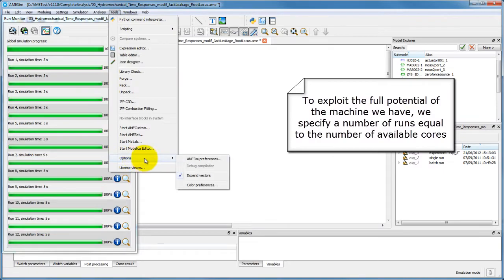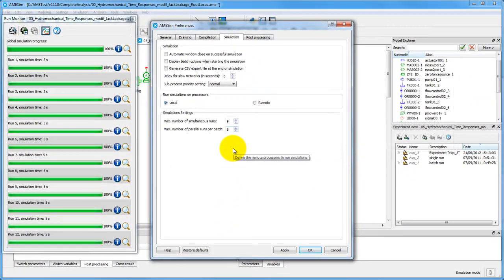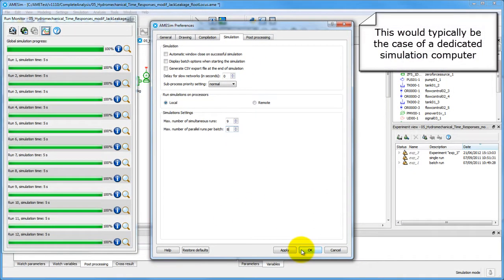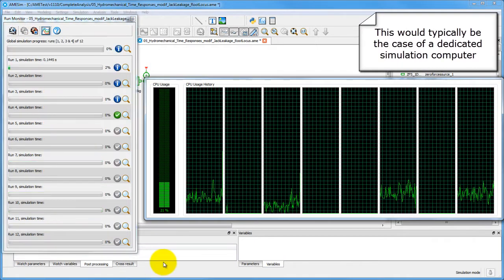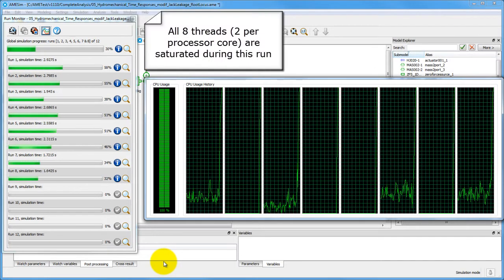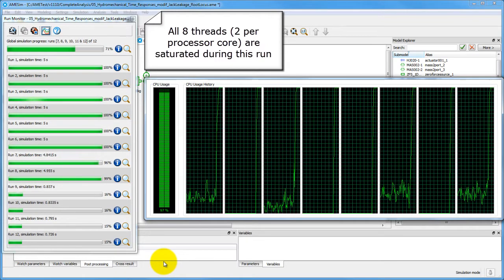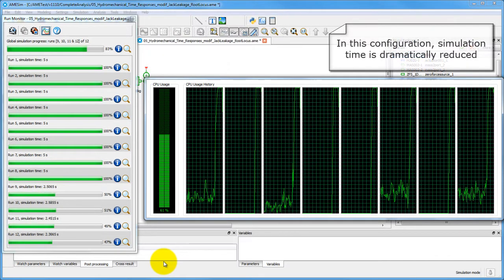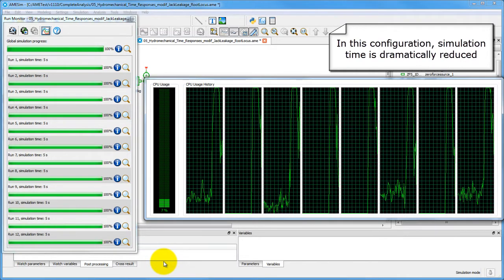For absolute performance, the number of parallel runs is set to eight, which is the same as the number of virtual cores available on this machine. This is what you can do if you have a dedicated simulation computer and want the quickest simulation times. The CPU performance monitor shows that all eight cores have reached full load during this batch run, but the simulation is completed within seconds, much faster than in the previous configurations.